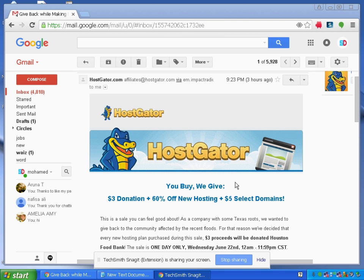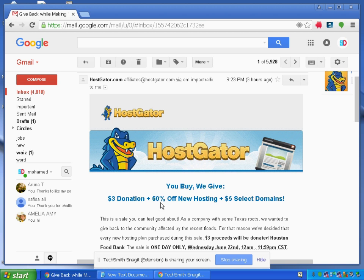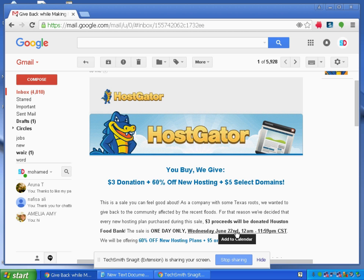Hi friends, today I'll be showing you how you can easily get a HostGator domain and hosting, which is offered by HostGator.com. It is a one-day sale, so you can grab this deal by going to the link provided in the description. They are offering 60% off for new hosting and $5 for select domains. This offer is only available for one day — it starts Wednesday June 22nd, 12 a.m. to 11:59 p.m. CST.